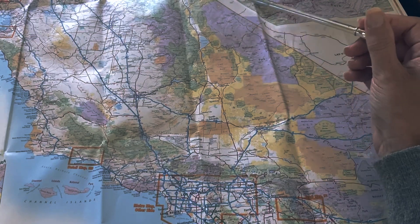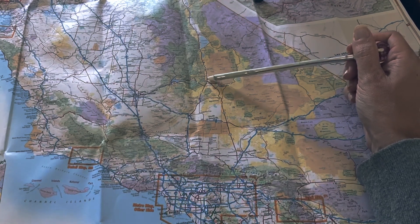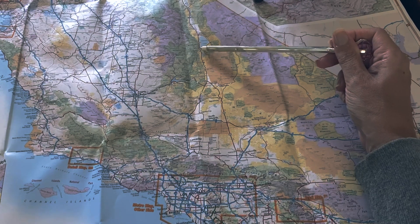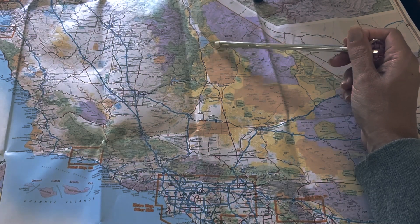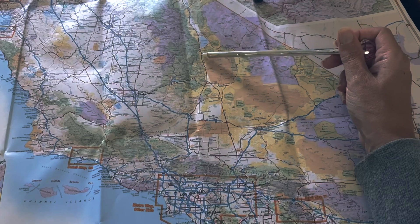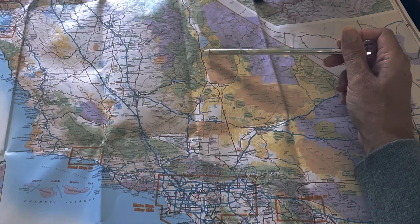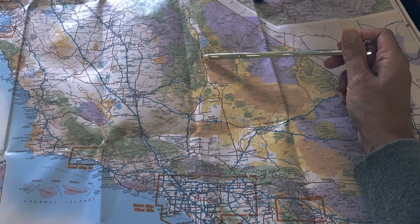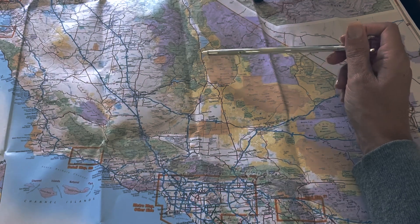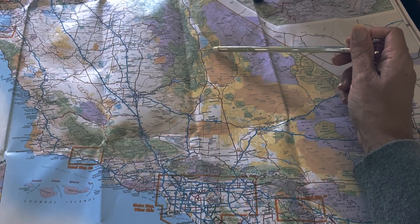So let's start our journey about right here where we have 395, and we'll go up. One of the first things that I did was go to a place called Fossil Falls. Fossil Falls is this spectacular lava flow that's been sculpted by rushing water and wind. The lava was a long time ago. And you've got this fairly flat walk out for about half a mile and you just wonder how it's called Fossil Falls.